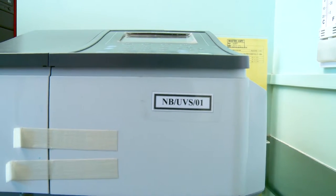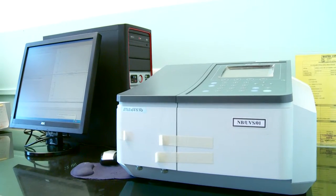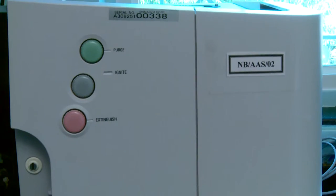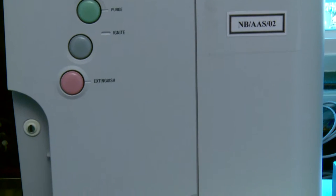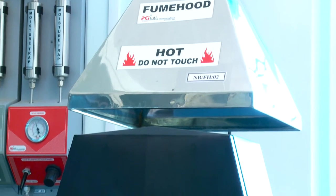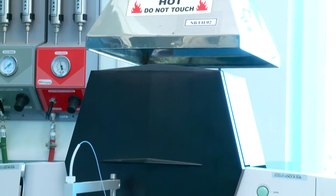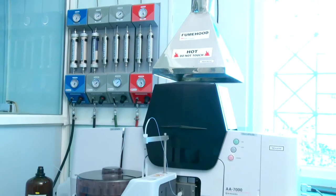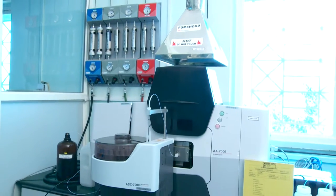Our UV spectrophotometer from Shimadzu is used for the isolation of total polyphenols. The atomic absorption spectrophotometer from Shimadzu, with graphite furnace, flame detector, and hydride vapor generator, is used for analysis of heavy metals like arsenic, cadmium, mercury, and lead to an accuracy of 0.01 ppb.